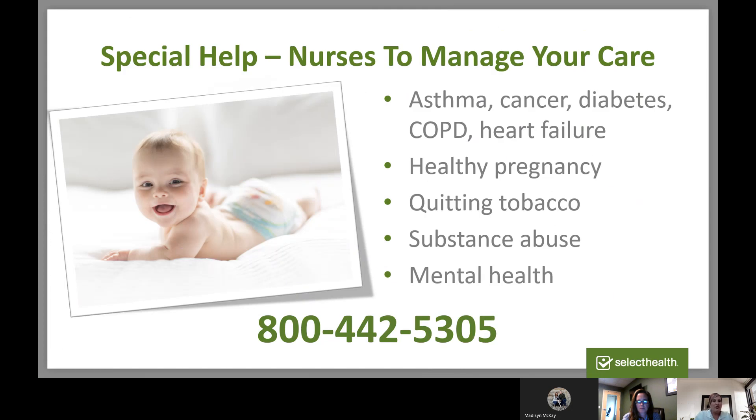Care management is a great resource and it's really been expanded recently, with nurses that can help you manage all types of different things. It used to be that only those with diseases could have help from a nurse or care manager, but now we're expanding that to anyone that needs help. If you're looking to lose weight and need some guidance, a care manager can help you. There are also resources for chronic diseases, quitting smoking, and pregnancy.